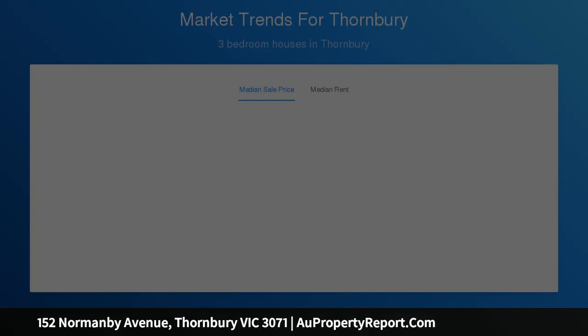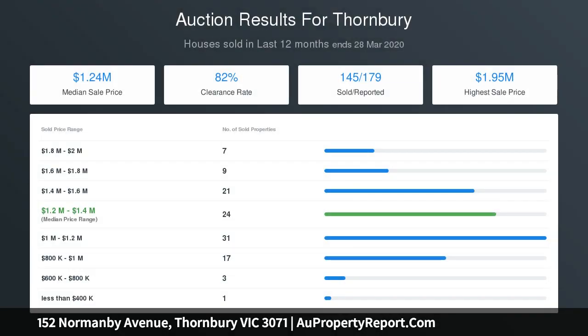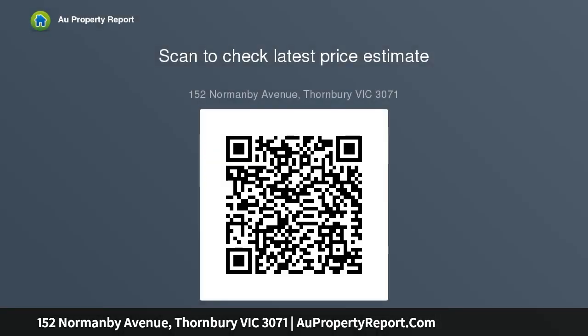The open-plan living dining area is accompanied by a granite bench kitchen with ample cupboard space, stainless steel cooking appliances and dishwasher, along with high ceilings, original lead-light windows and solid timber floors.